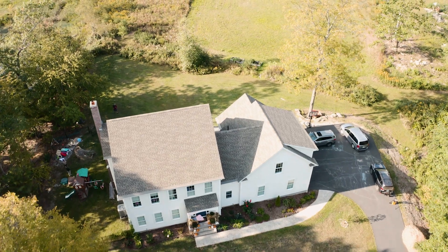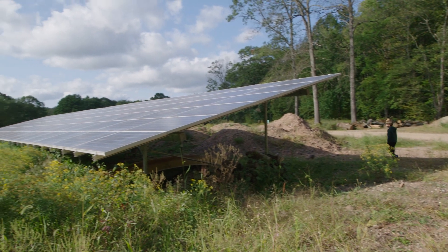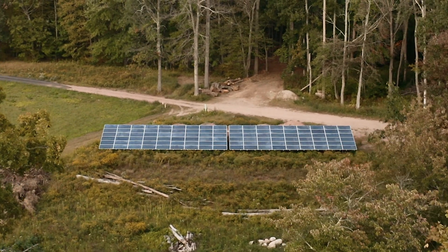We knew for a fact that we were going to have solar. Because we had electric heat with the air source heat pumps, we knew we were going to need more than we could fit on the roof, so we decided to go with a ground-mounted system. It's 550 feet away. I did most of the installation myself and we ended up with 108 solar panels.